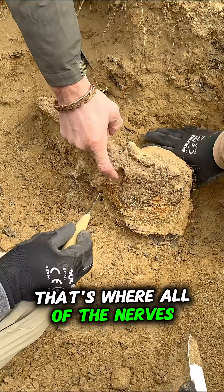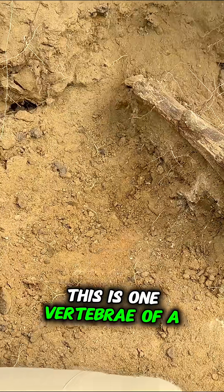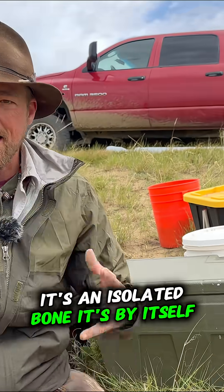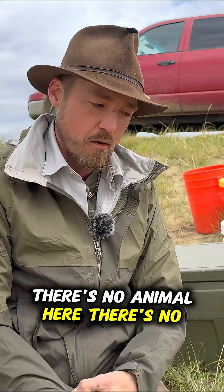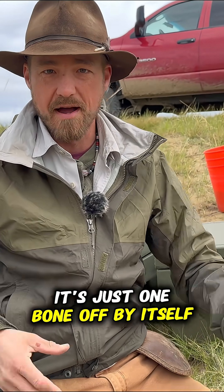That's where all of the nerves of the dinosaur would have gone through. This is one vertebra of a string of vertebrae. It's an isolated bone — it's by itself. There's no animal here; it's just one bone off by itself.